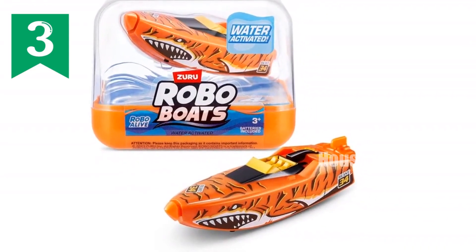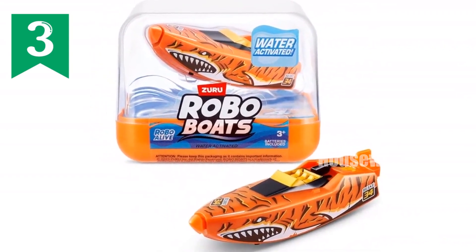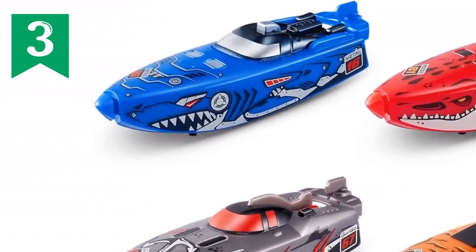Collect all four styles for the ultimate Robo Boat Race. Perfect for water-loving, action-packed kids, Robo Boats are an Amazon exclusive and make the perfect gift.